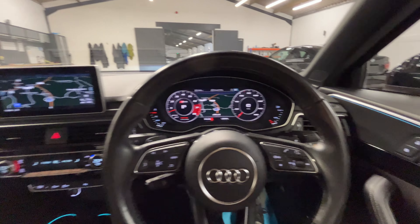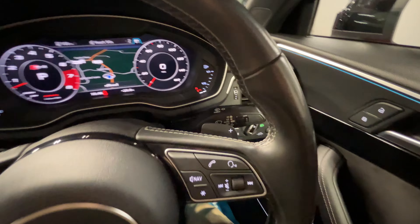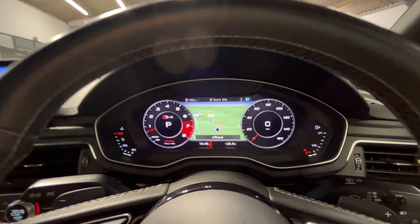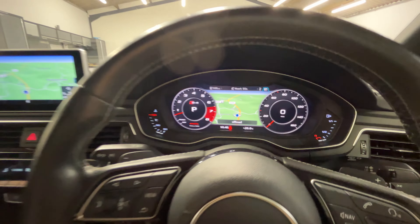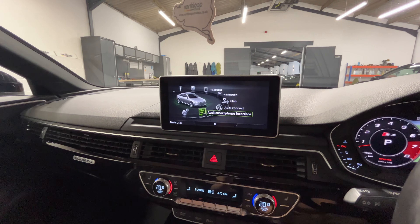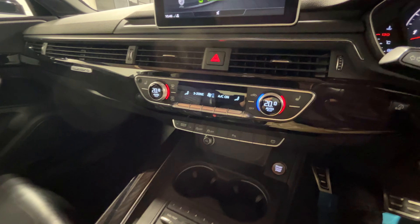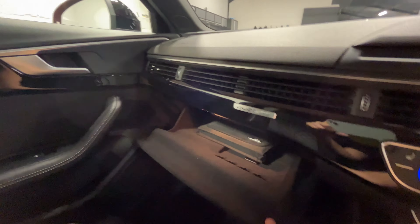Just looking at the interior now. You've got your automatic lights down there, your automatic wipers as well as high beam assist. You've also got the Audi virtual cockpit system there. The main screen has all of the main features you'd expect as well as the ability to connect your phone. You've got the dual climate control as well and the additional driving modes. In here you've got the handbook.